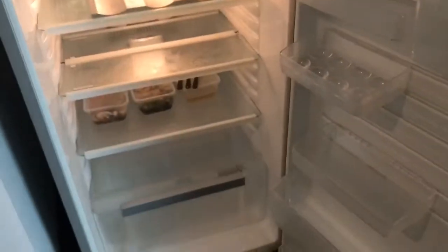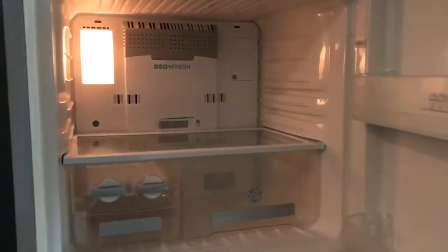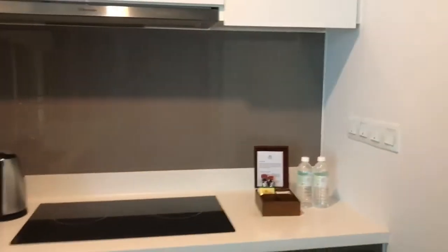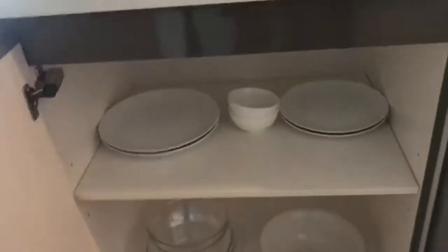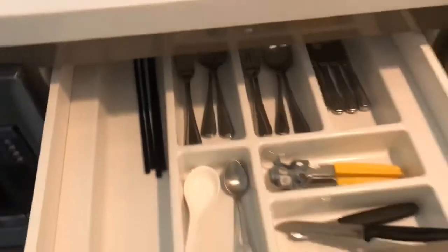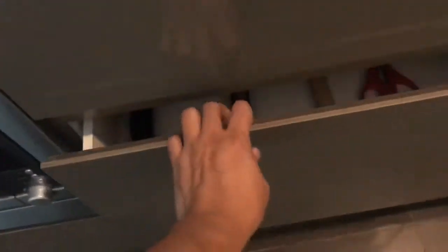This is a standard-sized fridge. I put the food we had as takeaway from the K-Fry restaurant yesterday. And here is the kitchen — it's very clean. There is an oven, and let's begin opening up the drawers. Those are the plates, saucers, and many more. Pretty much everything is in here — there is even an apron.